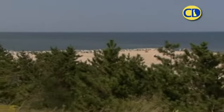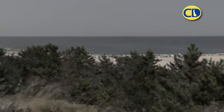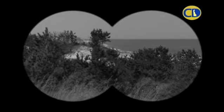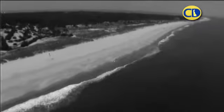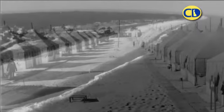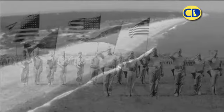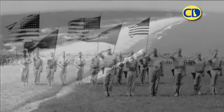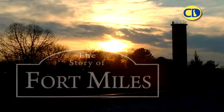While this vista has not changed in the last seventy years, the reason for scanning the waters off this coastline certainly has. For before it was Cape Henlopen State Park, this landscape housed thousands of U.S. Army troops — men and women stationed here at this strategic location to protect the U.S. mainland from enemy invaders during the Second World War. Then, Cape Henlopen State Park was called Fort Miles.